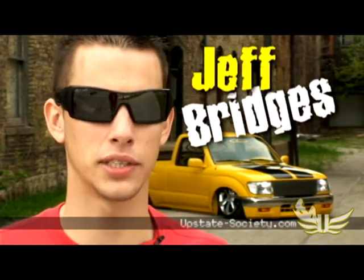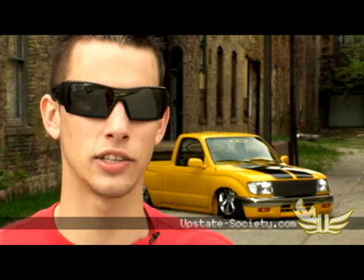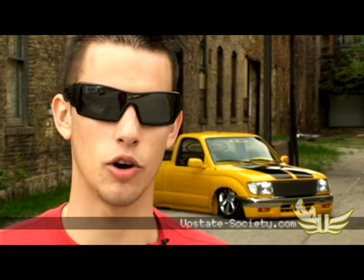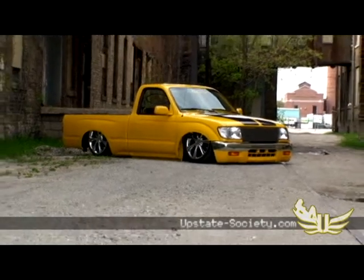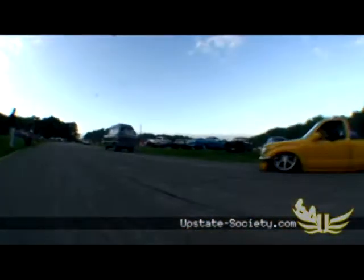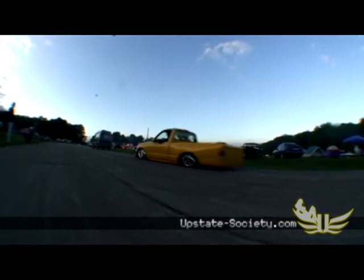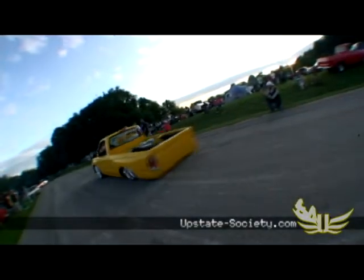Hey, what's up, my name is Jeff Bridges, I'm from Niles, Michigan. I got the yellow 1998 Toyota Tacoma — I like to call it the home-built tuck-in Tacoma because I built it in my garage. It's a custom mixed yellow, 20-inch Cruze 10 wheels on it. It's got the stock 2.4 liter Toyota 4-cylinder, cold air intake, some souped-up stuff underneath the hood. It's not a race car, but does its job.